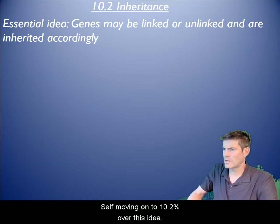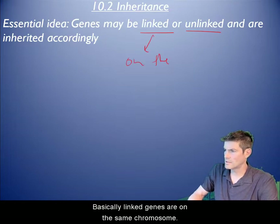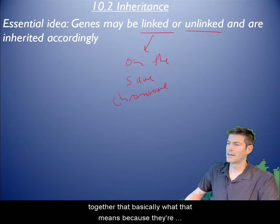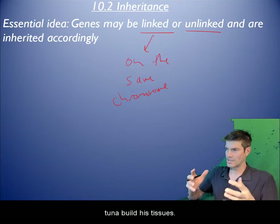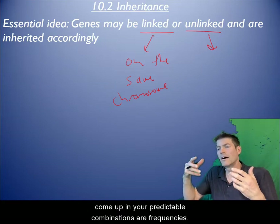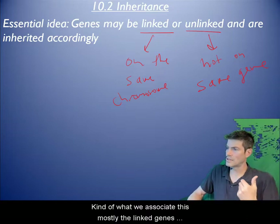Moving on to 10.2, we already went over the idea of linked or unlinked genes. Linked genes are on the same chromosome, so they move together — two traits tend to show up together because they're on the same chromosome that gets delivered to a gamete. Unlinked means they're not on the same chromosome, so those traits get passed around and come up in predictable combinations or frequencies.